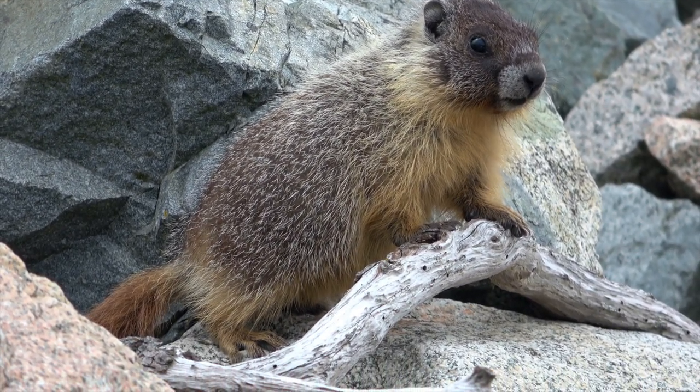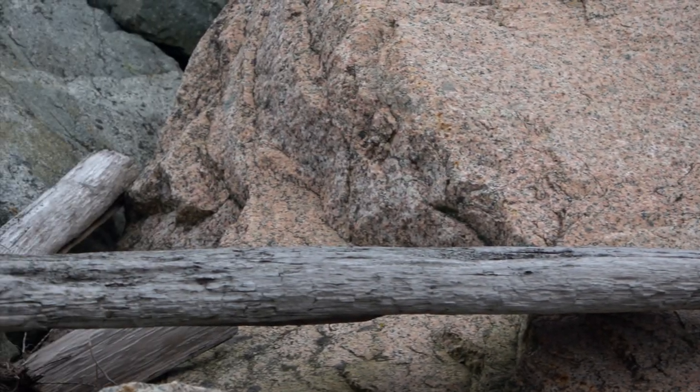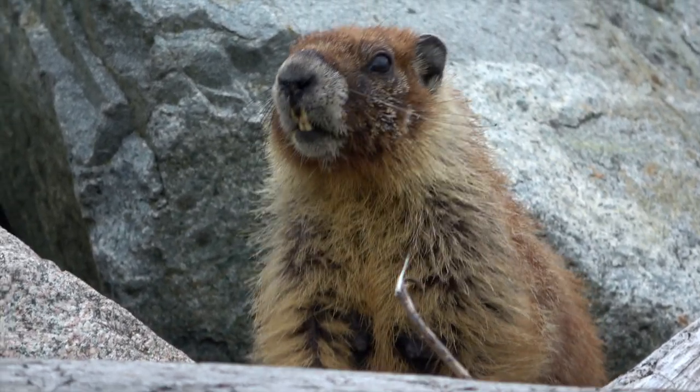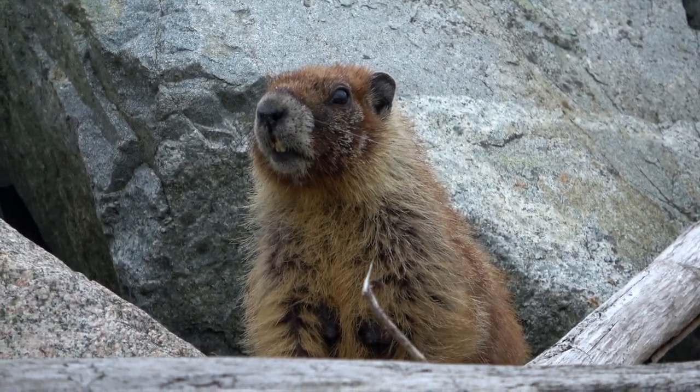Yellow-bellied marmots have many predators like coyotes, badgers, black bears, cougars, bobcats, and birds such as eagles. Upon seeing a predator, the yellow-bellied whistles to warn others in the area. This little guy scared me, but in all fairness, I probably scared it first.